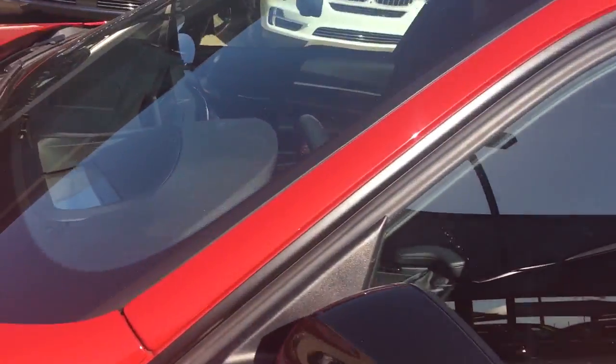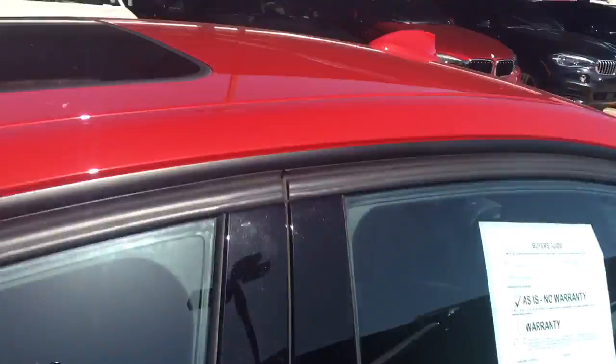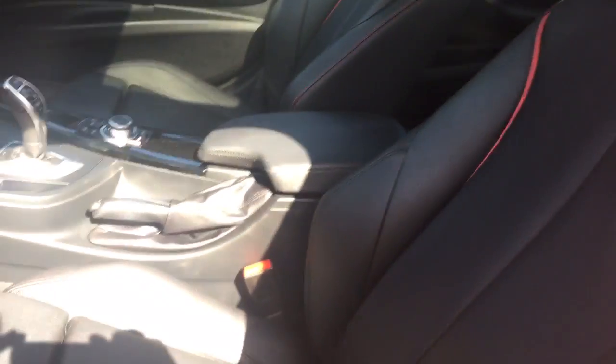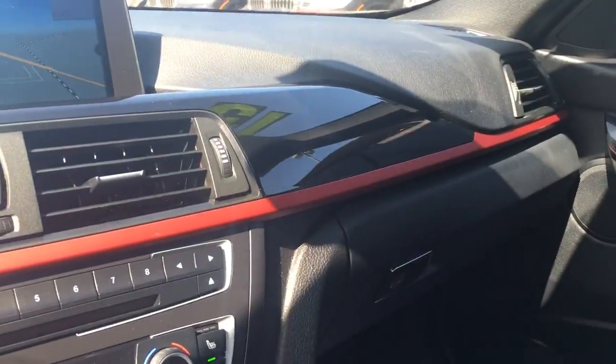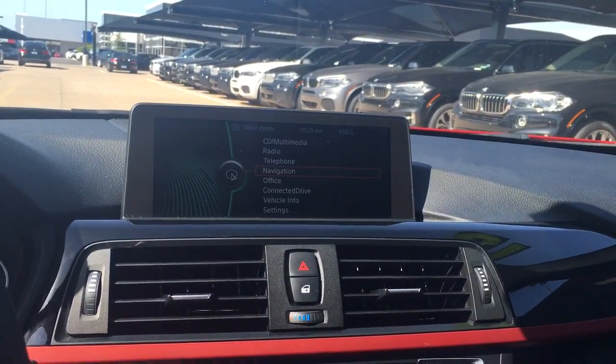Come in and check it out — it has the heads-up display, you can see the moonroof, and the seats have the sport seats with the red piping and stitching, along with the red trim throughout, so everything matches. You can see the navigation in the iDrive, which gives it a little bit bigger screen.